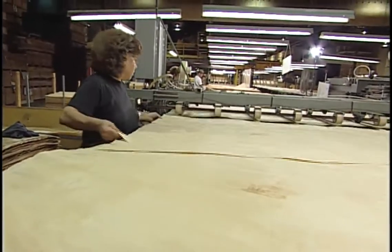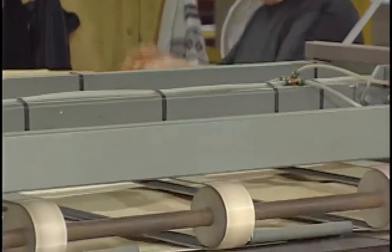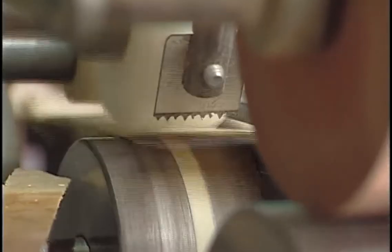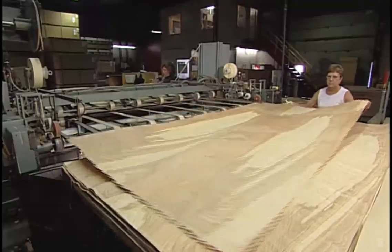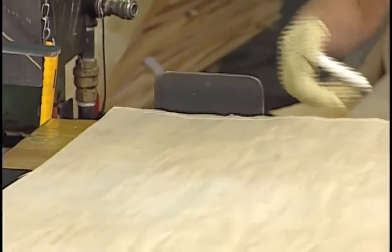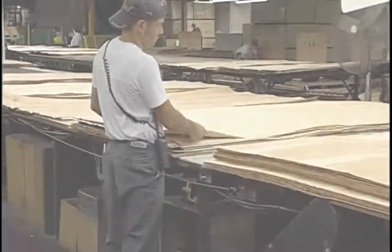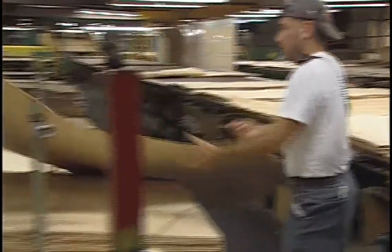On this machine, a protective tape is added to the edges of the veneer sheets to prevent tearing as sheets are handled further down the line. Then an inspector grades the veneer sheets according to industry standards. The sheets would then be sold as is or jointed, depending on the client's needs.